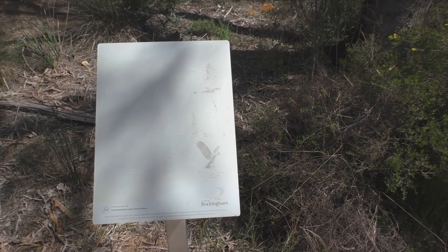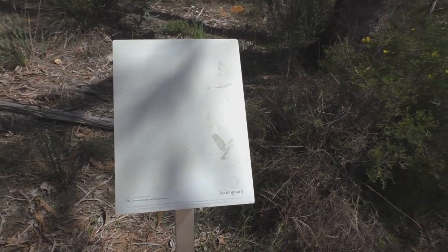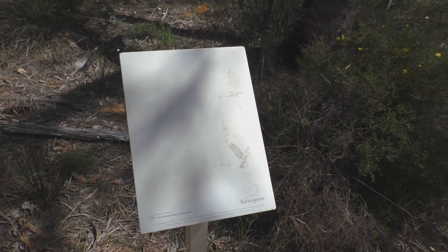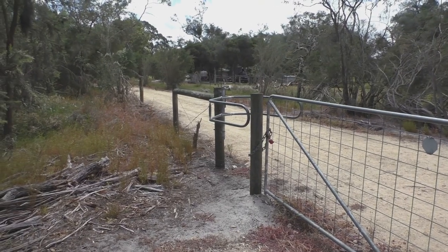A little side note to the City of Rockingham: it might be a good idea at some stage if you actually got out to your reserves and had a look at the signage that's out there, because some of it's not so good anymore.